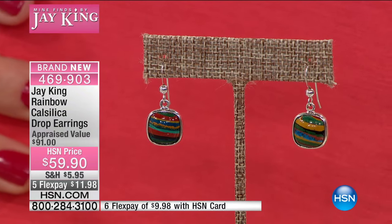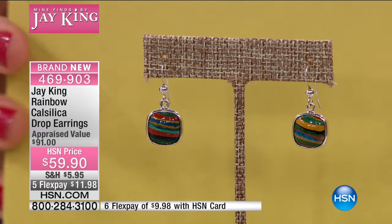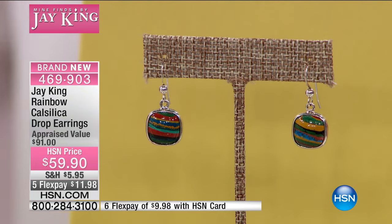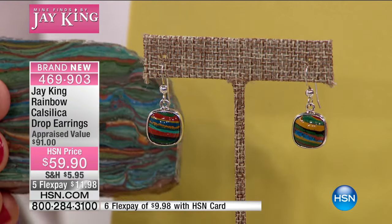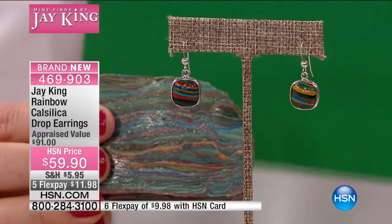I have no more of this rough. Cannot get any more of this rough. In fact I'm holding the specimen I'm holding in my hand. Do you want me to hold it next to? I have one other that's even cooler than this — that's in my private collection. And this is all the rough that I have.